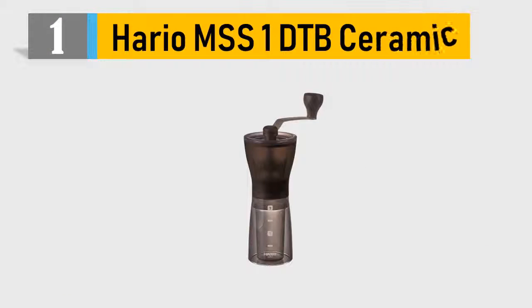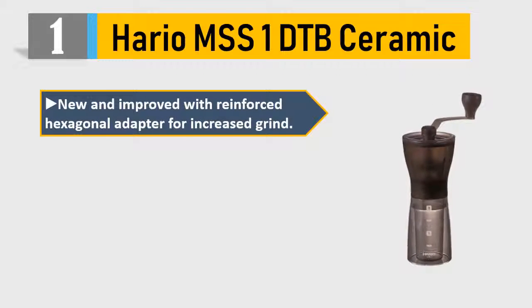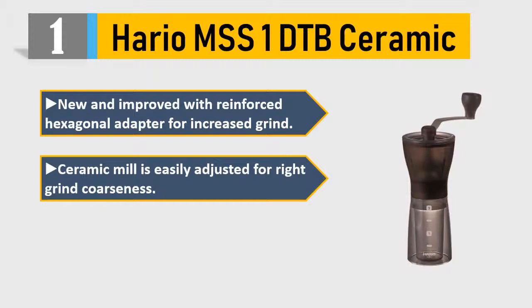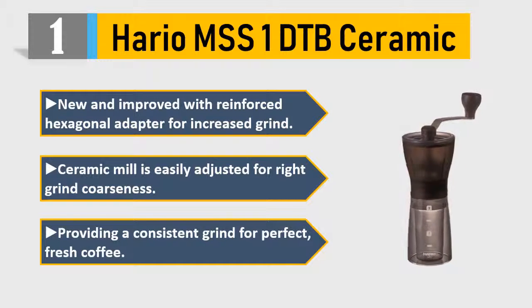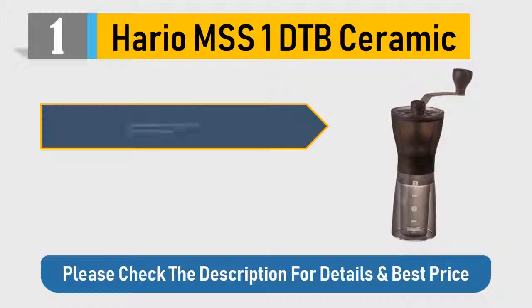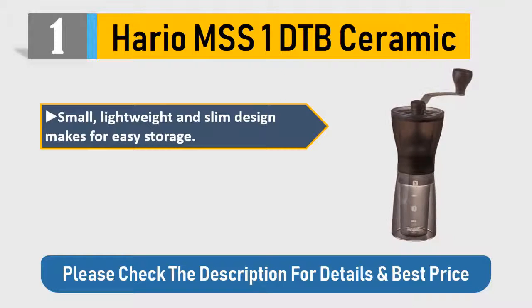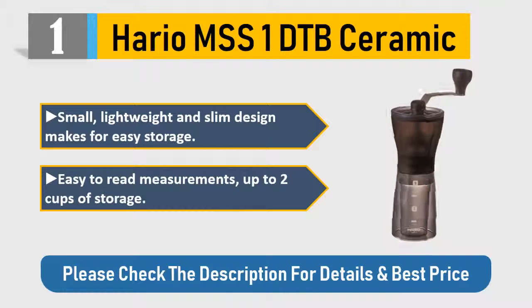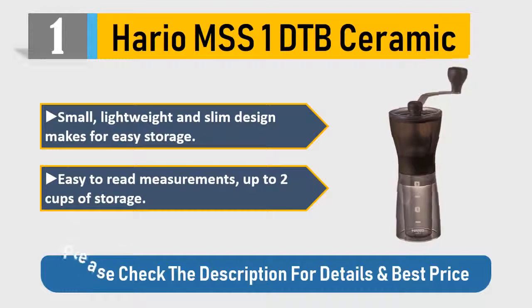Number 1: Hario MSS-1D ceramic grinder. New and improved with a reinforced hexagonal adapter for increased grind consistency. The ceramic mill is easily adjusted for the right grind coarseness, providing a consistent grind for perfect fresh coffee. Small, lightweight, and slim design makes for easy storage, with easy-to-read measurements and up to 2 cups of storage capacity. Please check the description for details and best price.